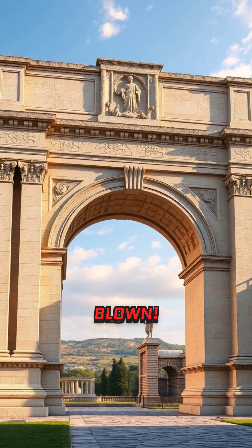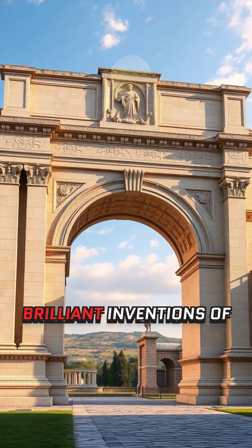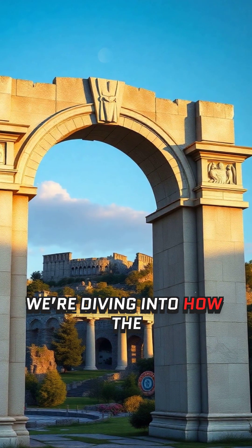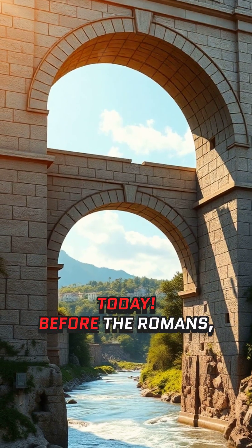Welcome to Viral Mind Blown. This month, we're exploring the brilliant inventions of ancient Rome that changed the world forever. Today, we're diving into how the Romans perfected the arch and why we still use it today.